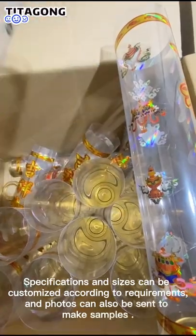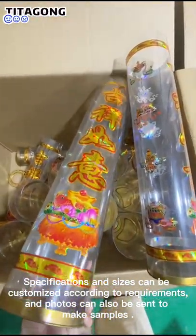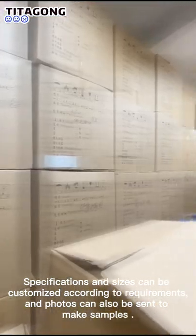Specifications and sizes can be customized according to requirements, and photos can also be sent to make samples.